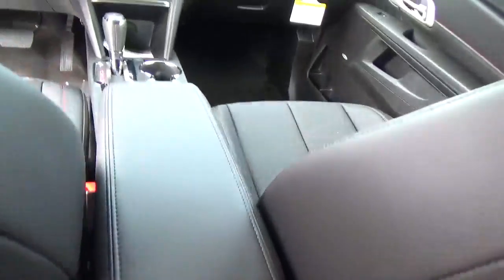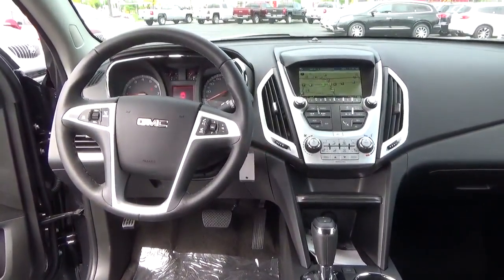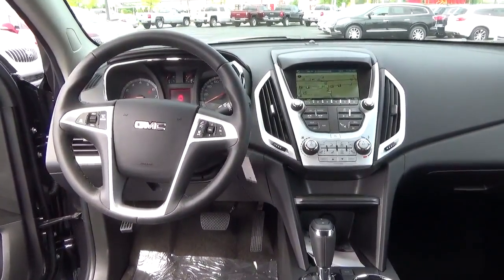Leather seats, power driver seat, sunroof, power door locks, windows and mirrors, premium audio, cruise control, and steering wheel audio controls.